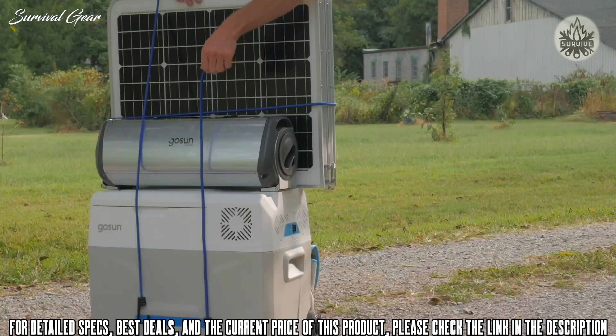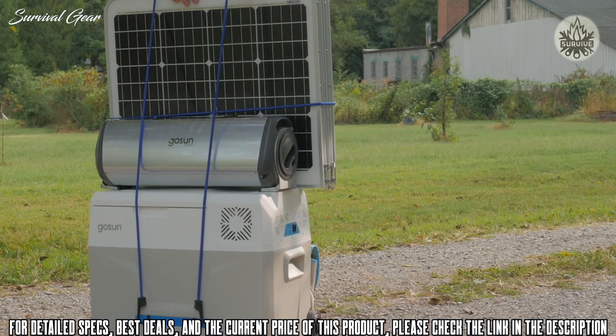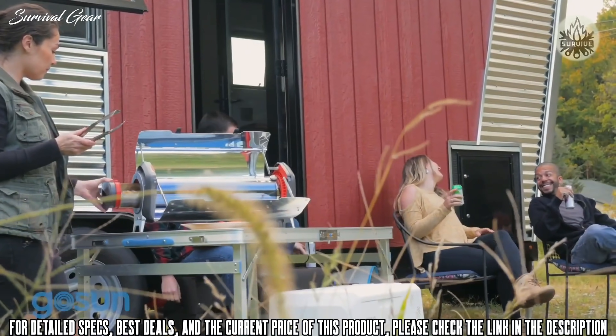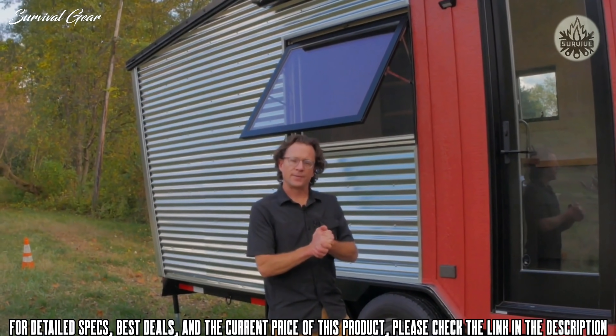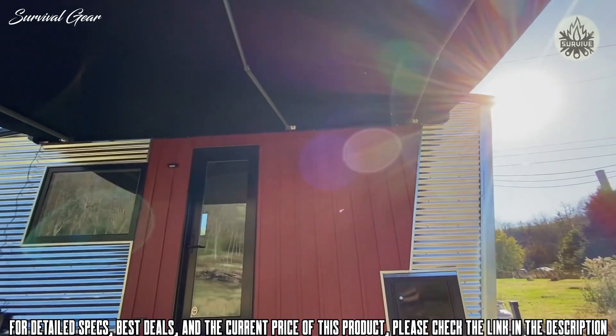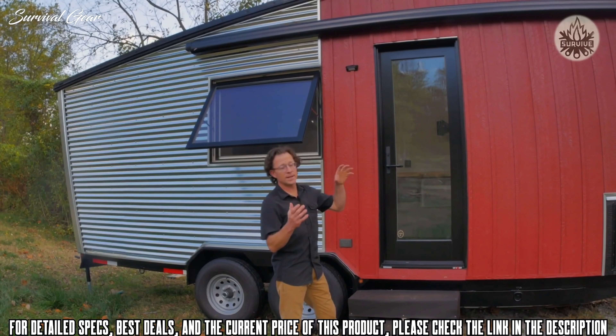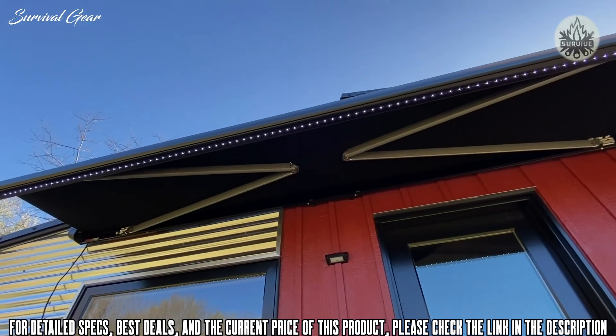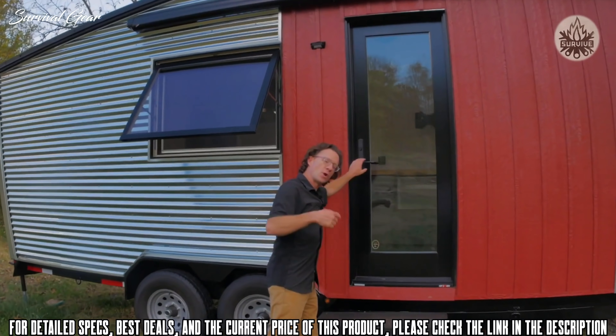The GoSun Solar Kitchen comes with every one of these units, so you can cook, cool, clean, charge, light, and purify water — all with the solar kitchen. Indoor-outdoor living is a big focus, so there's an awning that extends about 10 feet out and 16 feet wide. When the winds hit that awning, it retracts automatically.